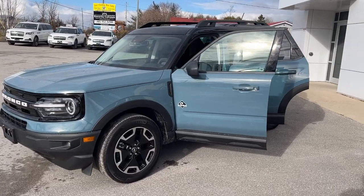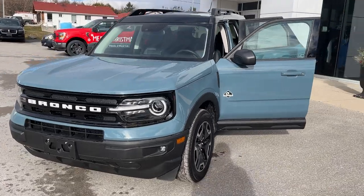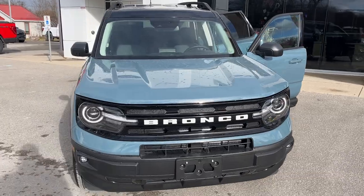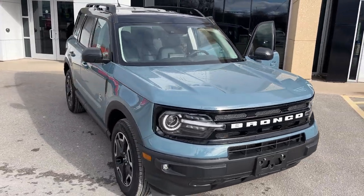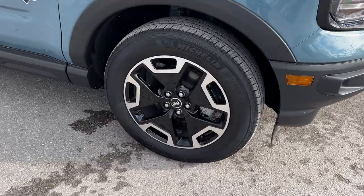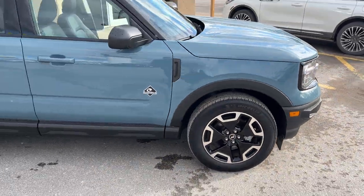2023 Ford Bronco Sport Outer Banks 4x4 — this one's a 300A package in the Area 51 paint. Beautiful looking Bronco, and you do also have that painted Shadow Black roof, so you get that nice two-tone look. Rolling on 18-inch machined aluminum alloy wheels with Michelin tires.